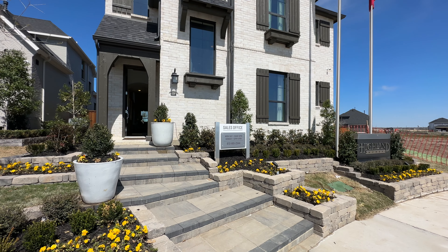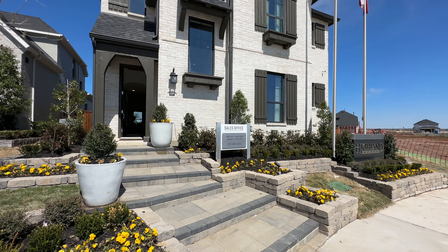Hey guys, welcome to the brand new Highland Home in Cambridge Crossing in Salina, Texas. Here we are at the brand new Highland Homes in Cambridge Crossing.